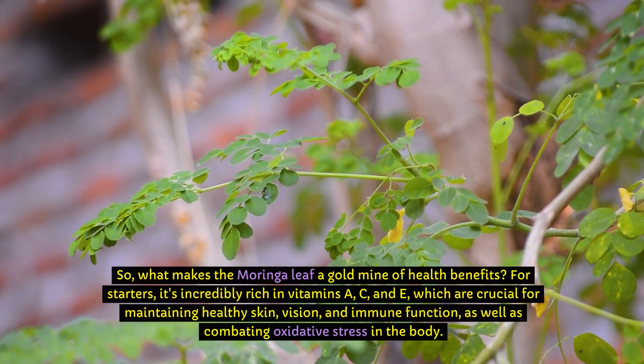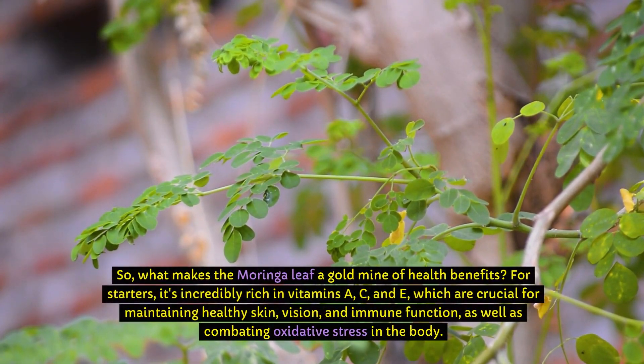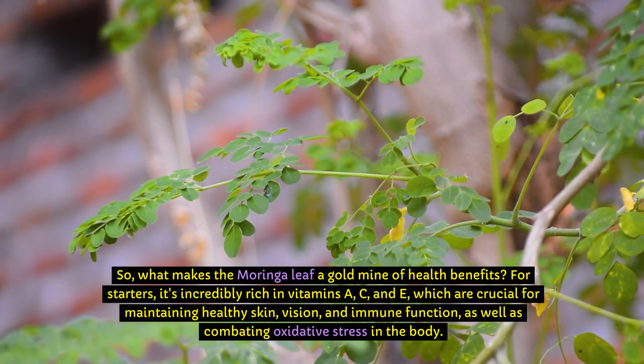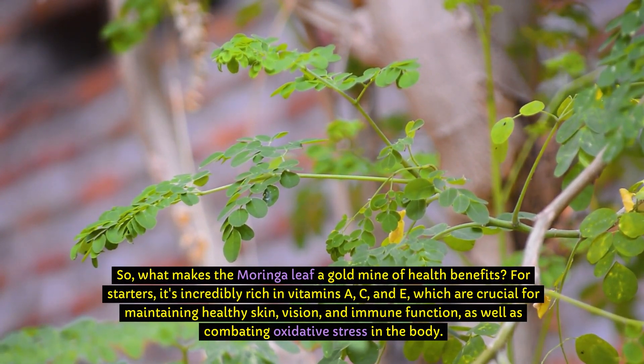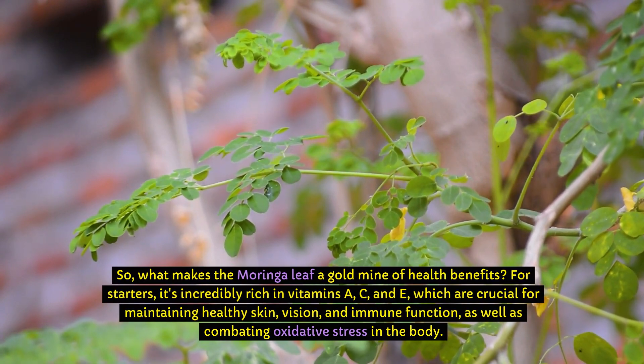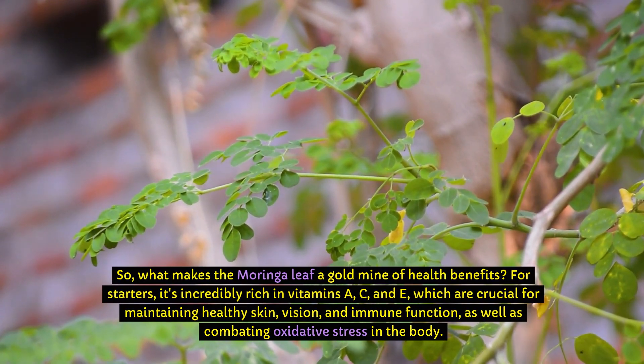So, what makes the Moringa leaf a gold mine of health benefits? For starters, it's incredibly rich in vitamins A, C, and E, which are crucial for maintaining healthy skin, vision, and immune function, as well as combating oxidative stress in the body.